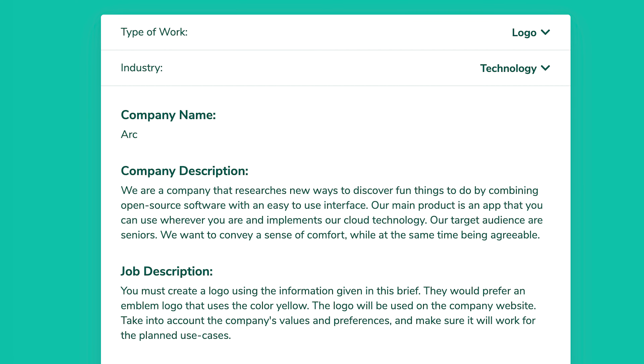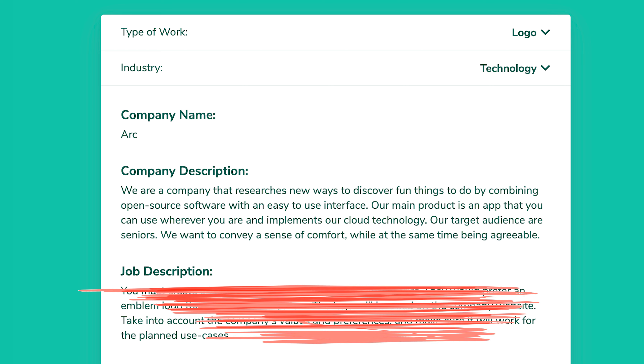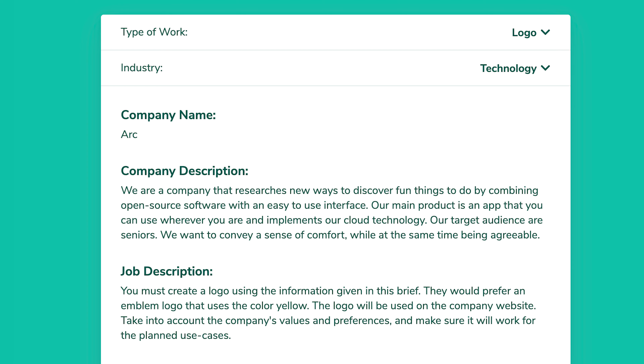The company name is ARK and the industry is technology — I'm designing a logo. I didn't want to make the brief so specific that it would make it harder to design a logo that's fun. So basically ARK is a company that researches new ways to discover fun things to do by combining open source software with an easy-to-use interface. The main product is an app that you can use wherever you are and implements cloud technology. The target audience are seniors and they want to convey a sense of comfort.